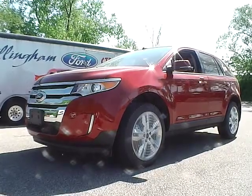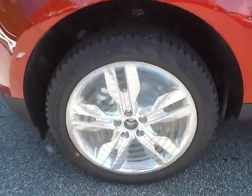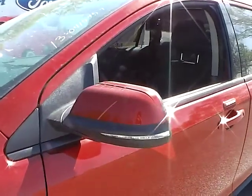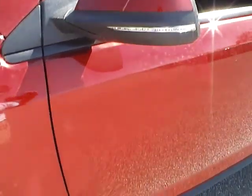Let's have a look at the vehicle. Here you have nice 20-inch chrome alloy wheels with Pirelli tires. You have your integrated turn signals and blind spot detector as well, which is a great safety feature.